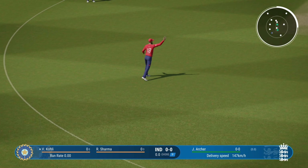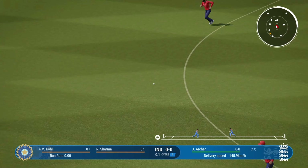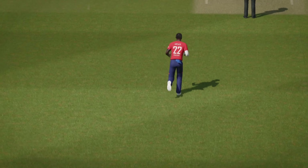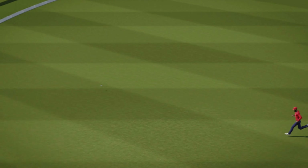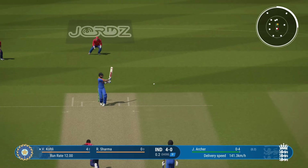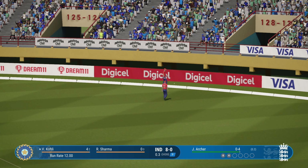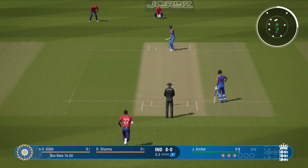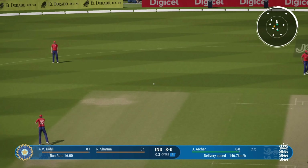Lovely cover drive straight to the extra cover fielder. Beats the cover fielder — nice shot. That is a masterclass of batting. Reads the length, gets forward, dispatches it to the boundary. Perfectly timed. Threaded it through brilliantly, all timing on that shot. Collects that one, simple as you like, inside the ring.